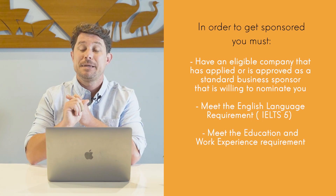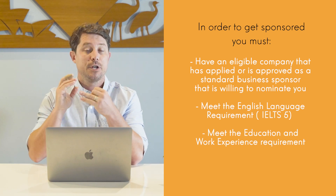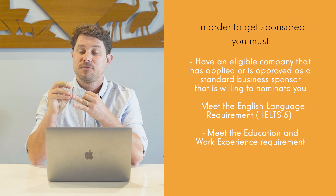You also need to meet the English language requirement — so either have a passport from an English-speaking country, or otherwise you're going to need to have around IELTS 5.